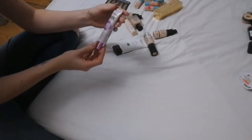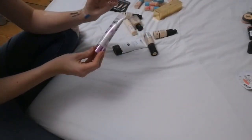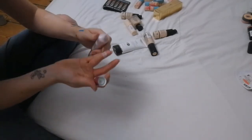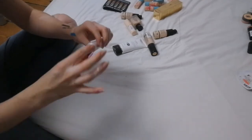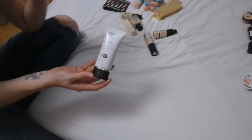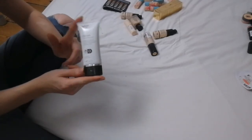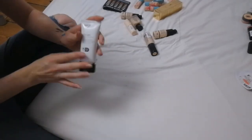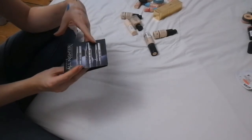Next is the L'Oréal Paris BB Cream 5-in-1 Skin Perfecter — oh my god, it's turned to liquid, so that is going in the bin. This one is a new product to me — the No7 City Light tinted moisturizer. It's a nice product and I've been using it while the weather's been warmer because I can't be bothered to put on a full face of foundation, so this one is staying.